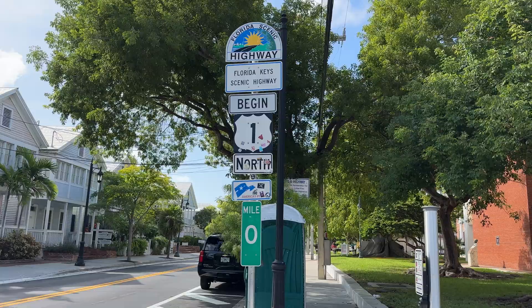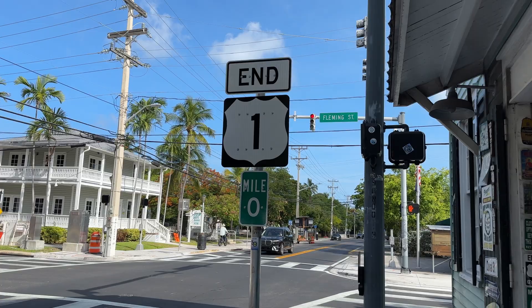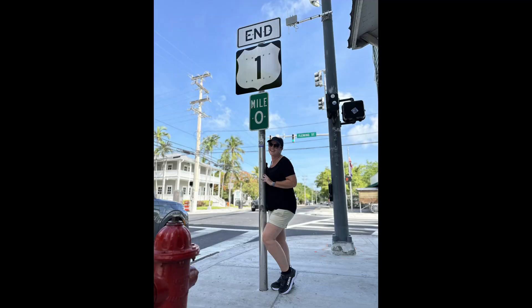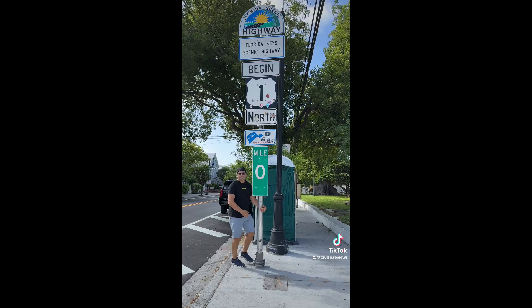There is a whole bunch of nothing for a few blocks until you get to the corner of Whitehead and Fleming Streets, the official beginning or ending of U.S. Route 1, which runs from this spot all the way up the east coast to somewhere in Maine. Take the obligatory photos of the mile marker zero on both corners of the street.